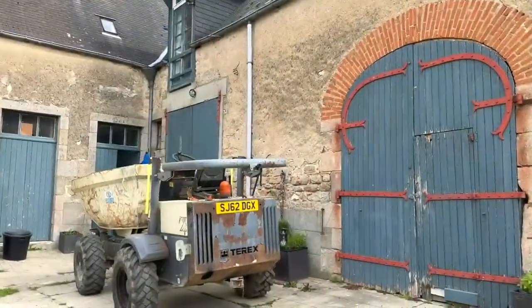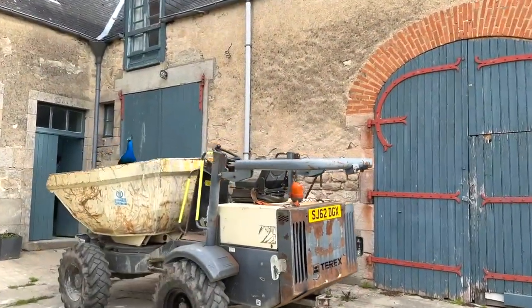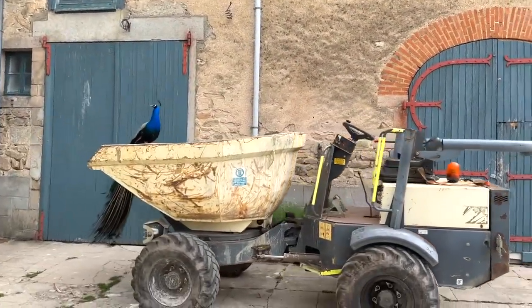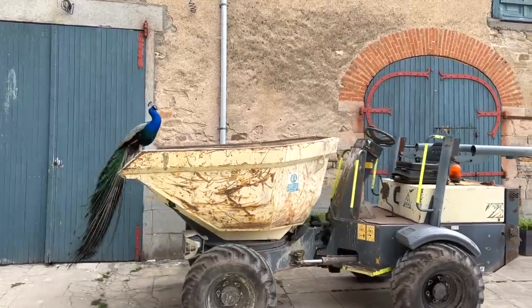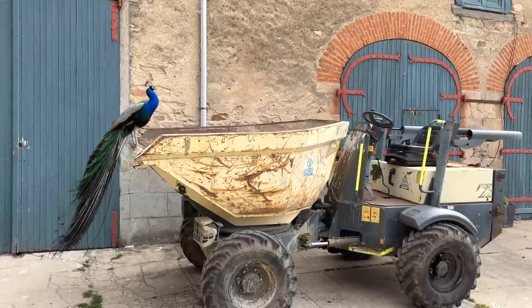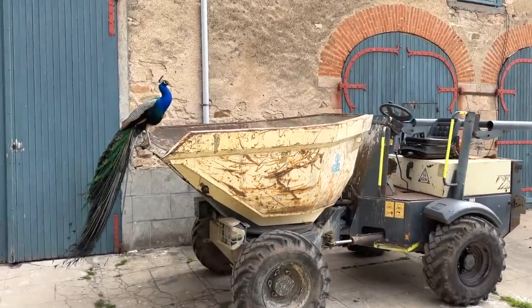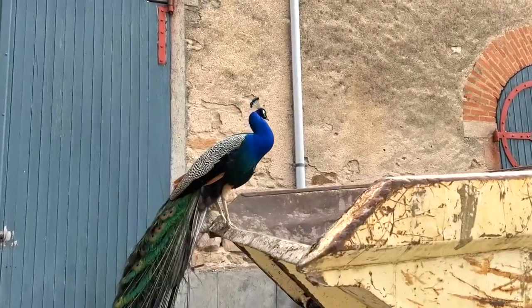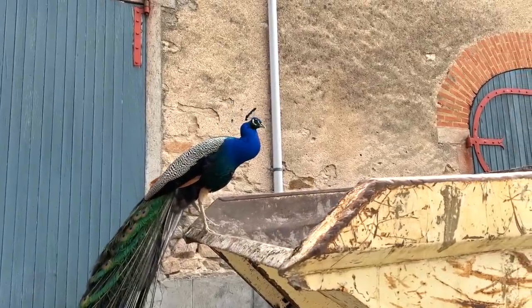We've got one of the peacocks wanting to learn to operate the heavy machinery — that's Thor. That's really super helpful Thor, but you don't even have a driving license, so I think we're going to leave it to Amory. You just make everything look prettier by your very presence.